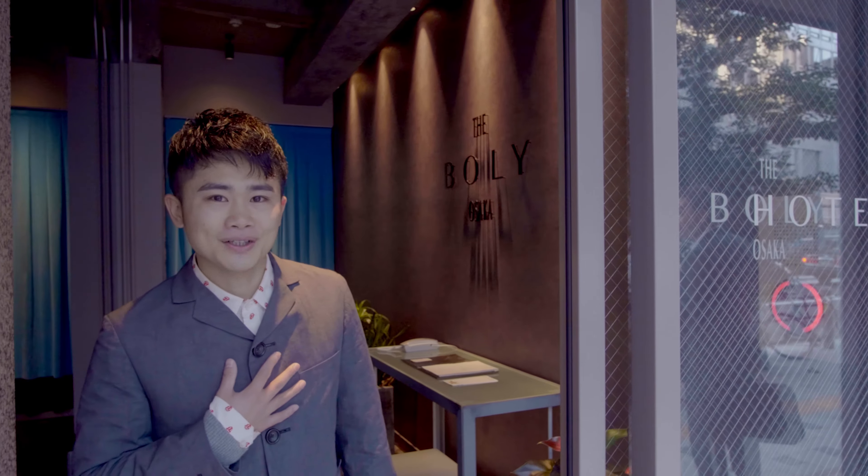Hi, welcome. This is the Hotel de Borei Osaka. My name is Tatsuto. I'm a manager of this hotel. Today, I introduce our hotel. Come in!